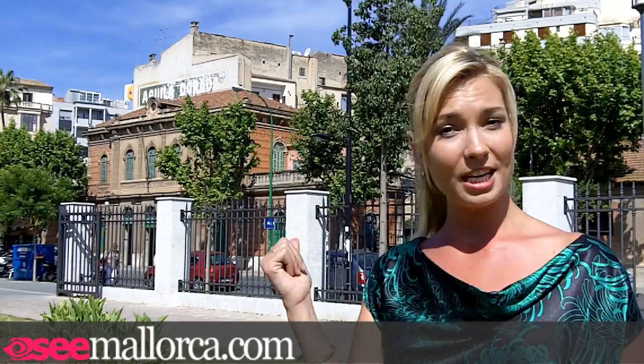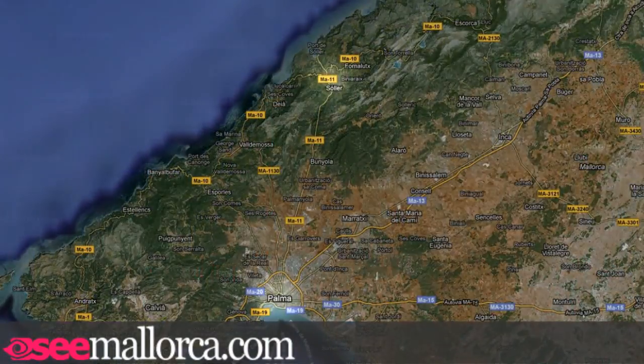Hi everyone and welcome to Mallorca. Today I'm near Plaça de España in the centre of Palma. It's one of the busy hubs in the city as all the buses and trains have their stations here. So it's a great starting point if you fancy getting out of town and using public transport to explore the island. Today I'm going to take the vintage train which leaves from the station behind me, from Palma up to Soller on the west coast of the island.